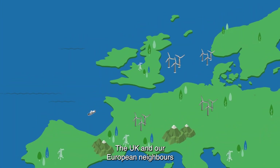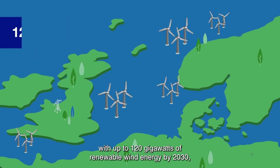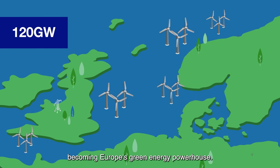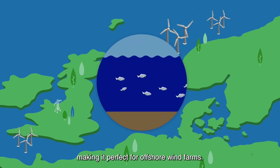The UK and our European neighbours have ambitious plans to grow offshore wind generation by 2050. The North Seas have the potential to provide us with up to 120 gigawatts of renewable wind energy by 2030, becoming Europe's green energy powerhouse. The area is incredibly windy and the sea is relatively shallow, making it perfect for offshore wind farms.